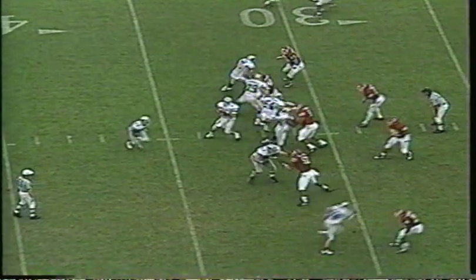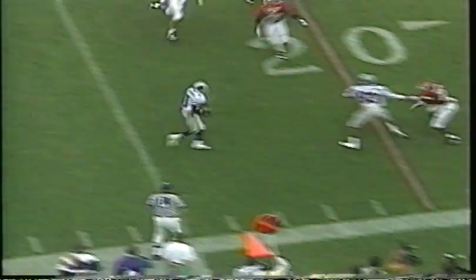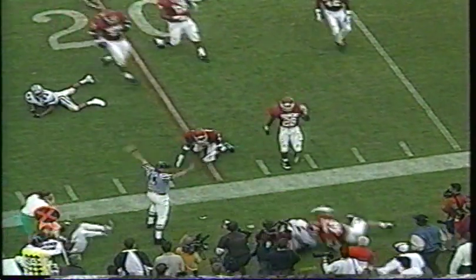The Wildcats, however, would explode in the second half. The second half blitzkrieg started for the Cats with an alert play by speed merchant Ron Brown.